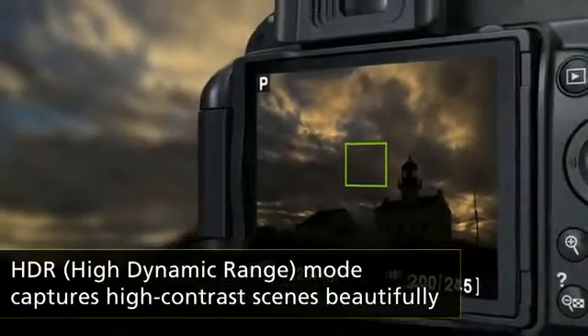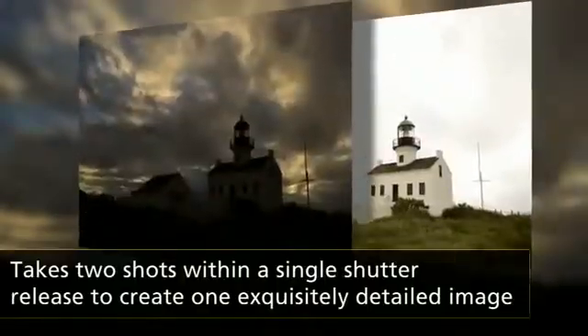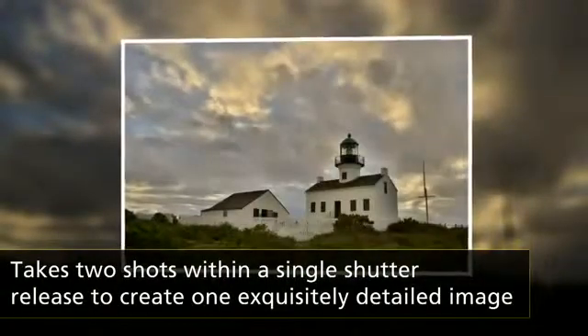Shooting high-contrast scenes is easy thanks to the HDR setting, which takes one overexposed and one underexposed shot within a single shutter release, and then combines the two for stunningly detailed images.